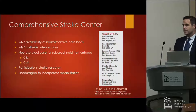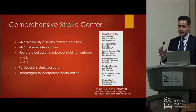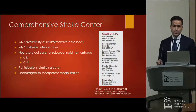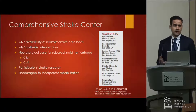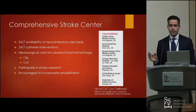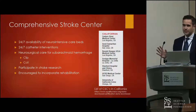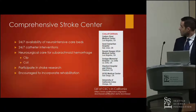Finally, there's the comprehensive stroke center, which must have 24/7 availability of neuro intensive care and endovascular surgeons capable of catheter interventions, neurosurgeons who can perform clips and coils, participation in stroke research, and ideally rehabilitation on site. The hospitals listed here are all comprehensive stroke centers in California — a state of 40 million people — giving you an idea of how rare these are.